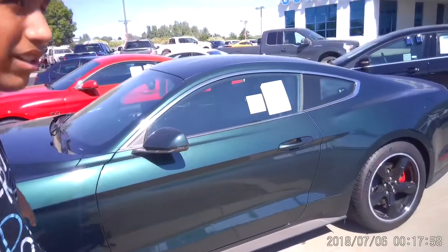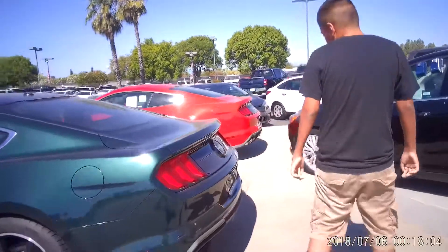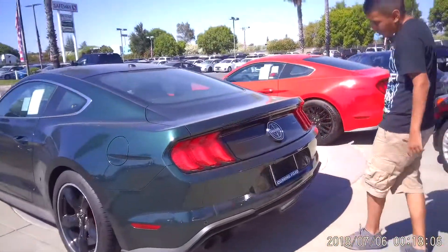And some tires. Let's go to the back. Check out the exhaust. And then we got some Mustang Bullitt logo.